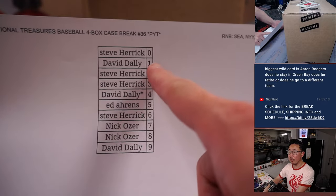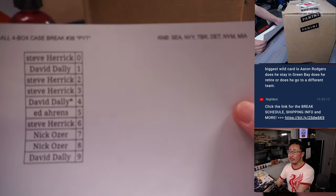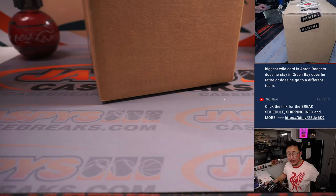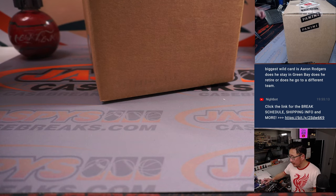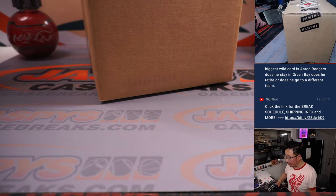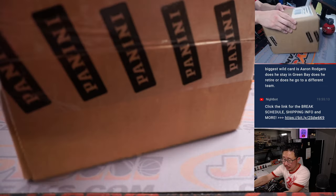It's a serial number break, but only applying to those teams right there. We're doing all four boxes — a fresh case, so fresh and so clean.